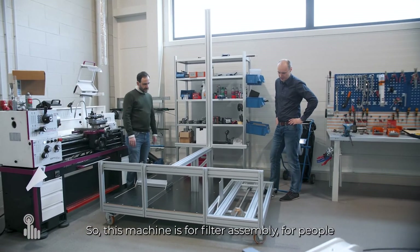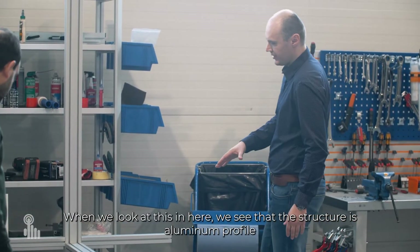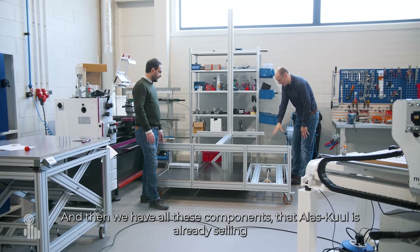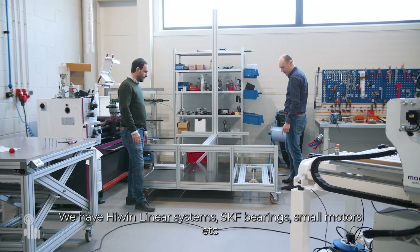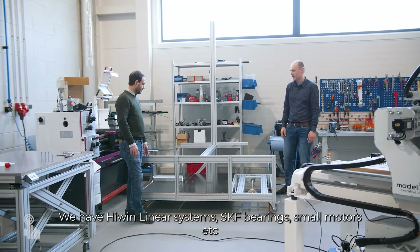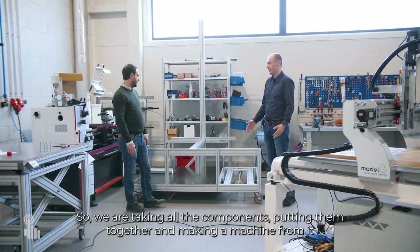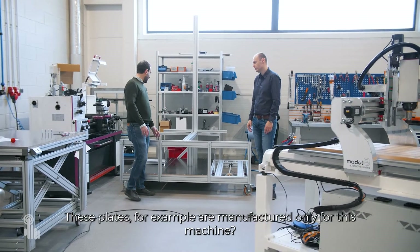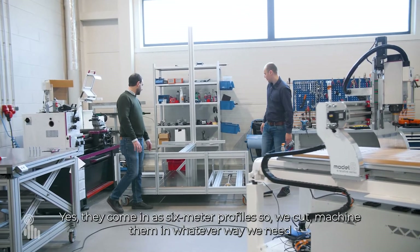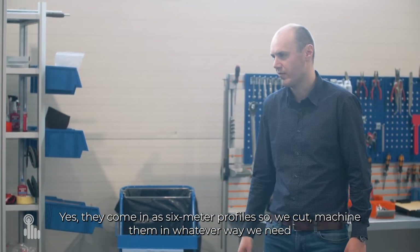This machine is for filter assembly. When we look at it, the structure is aluminium profile and we have all those components that ALA School is already selling — HepWin linear systems, SKF bearings, small motors, etc. We're essentially taking all the components and putting them together to make a machine. These aluminium plates, for example, are manufactured only for this machine — they come in as six-metre profiles, so we cut and machine them whatever way we need.